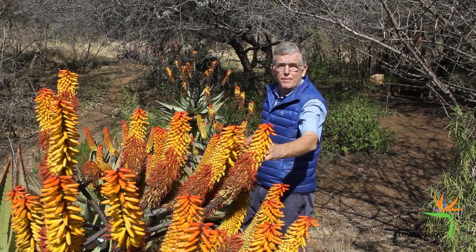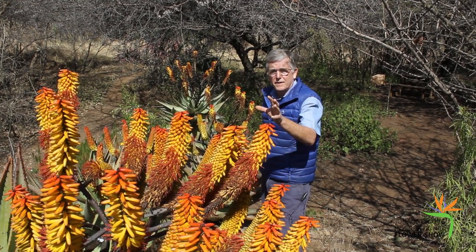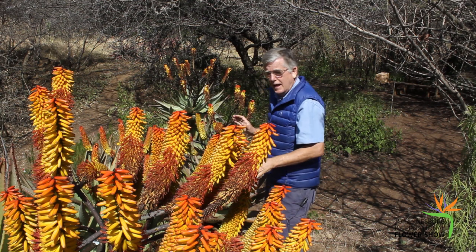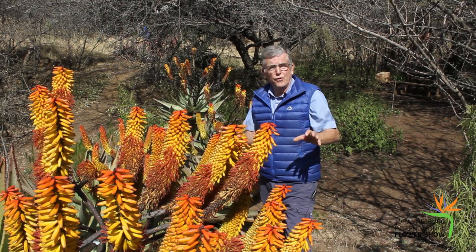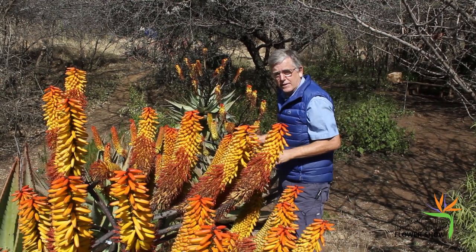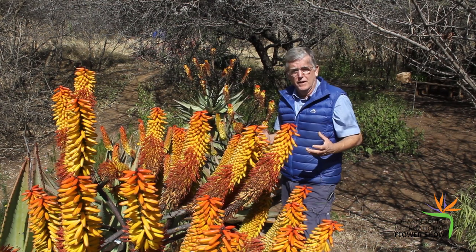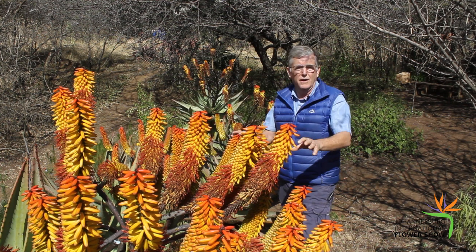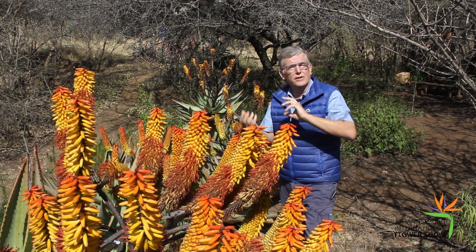This is Aloe spectabilis — spectabilis is one of the species, and that's why this garden is so important: to actually show people the exact species they found in the bush. An important thing to remember about aloes is they flower in the middle of winter. The reason for that is that the birds need nourishment in winter, so they come and collect the nectar, and the bees need the pollen. By removing them from the veld is devastating to the habitat, because the birds absolutely rely on them, and in turn the birds also pollinate the aloes — a great symbiotic relationship.